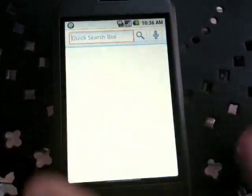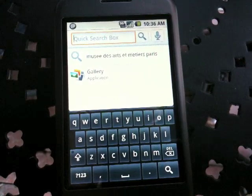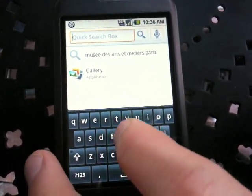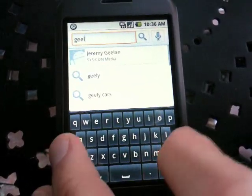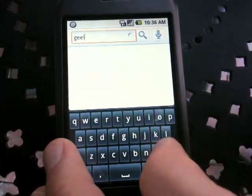We've got a new search box that we can use for searching the web or searching content, which is really a lot of fun. We can look for geeks — what do we know about geeks here? I don't have a lot of geeks on my list. So it's going through the entire phone, searching for everything related to geeks.